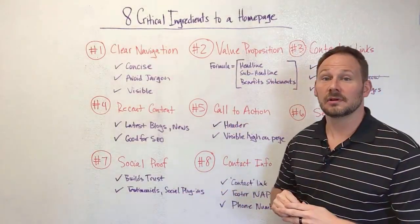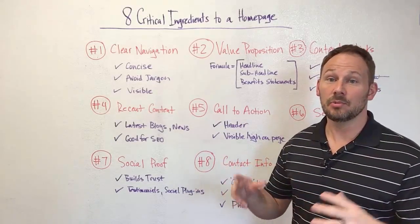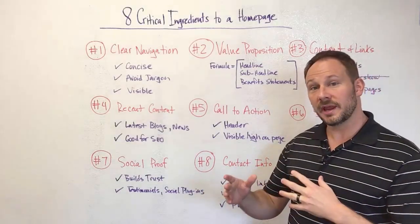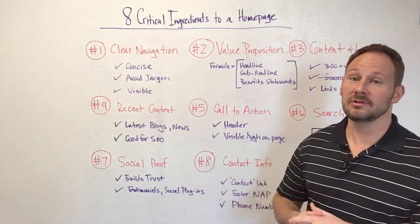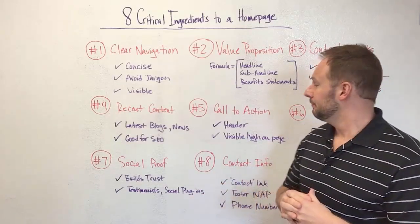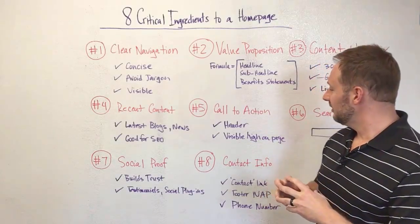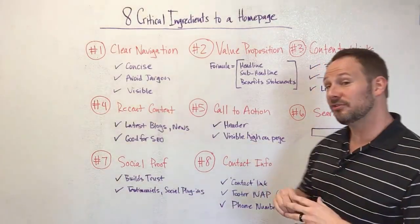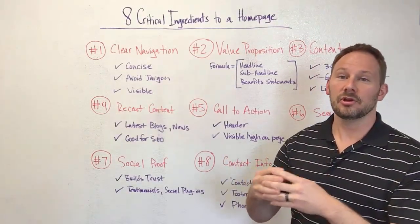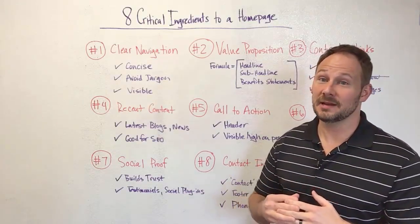Number five: call to action. You definitely can't miss that. Ideally it should be in the header — your most-wanted call to action should be in the header. But you can also reiterate a secondary call to action, whether it appeals to top of the funnel. Make sure it's visible on the page, not tucked way below. You want to explain to users what you want them to do in a very clear and concise manner.